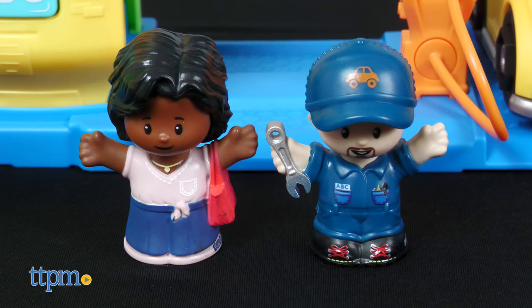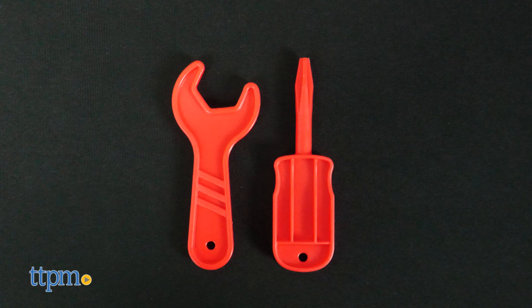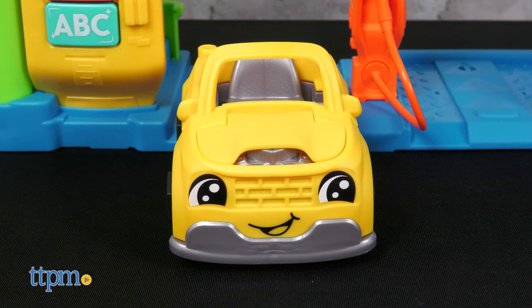The playset comes with two Little People figures, two kid-sized mechanics tool play pieces, and a car for the Little People to ride in.